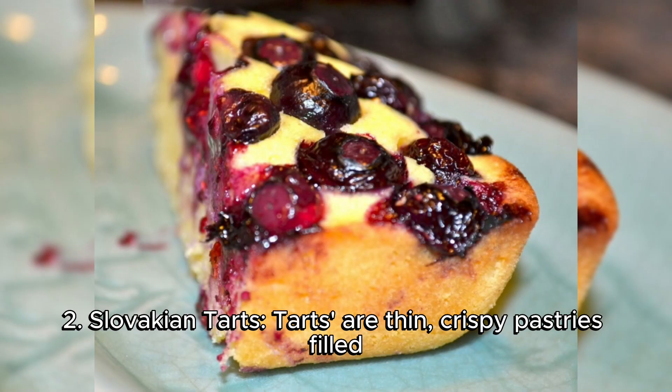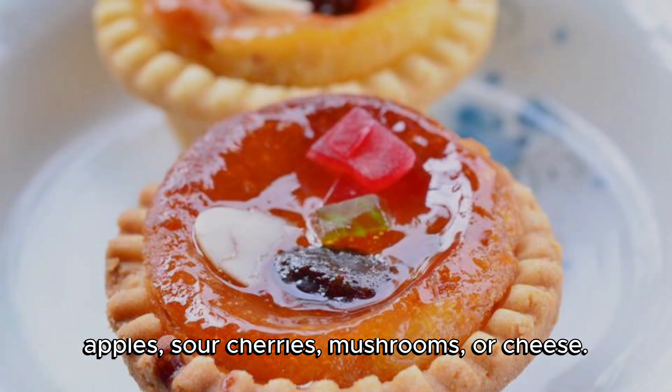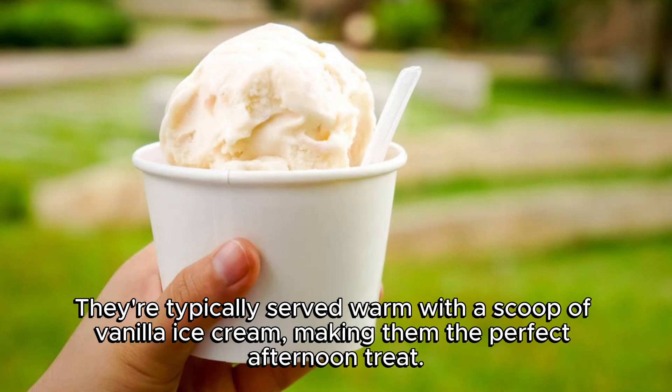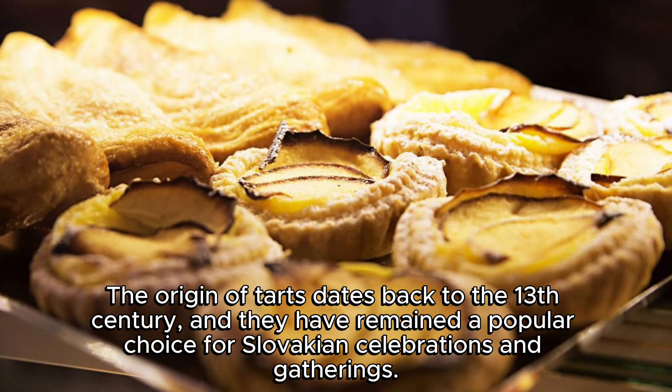2. Slovakian Tarts. Tarts are thin, crispy pastries filled with various sweet or savory fillings, such as apples, sour cherries, mushrooms, or cheese. They're typically served warm with a scoop of vanilla ice cream, making them the perfect afternoon treat. The origin of tarts dates back to the 13th century, and they have remained a popular choice for Slovakian celebrations and gatherings.